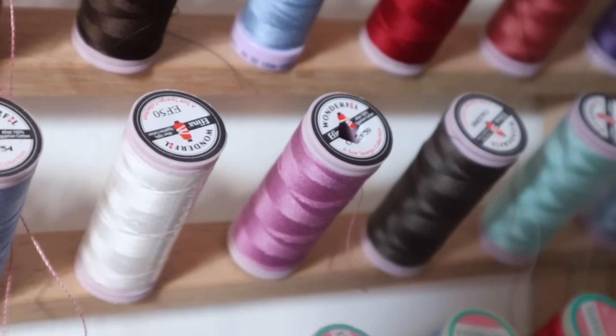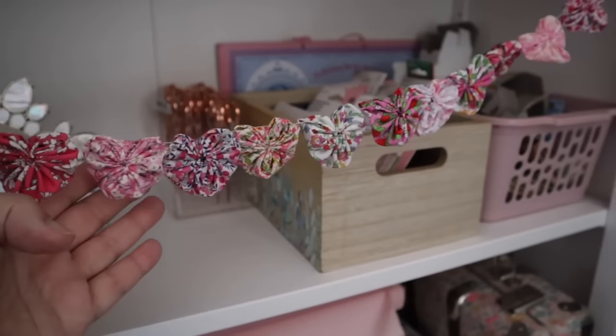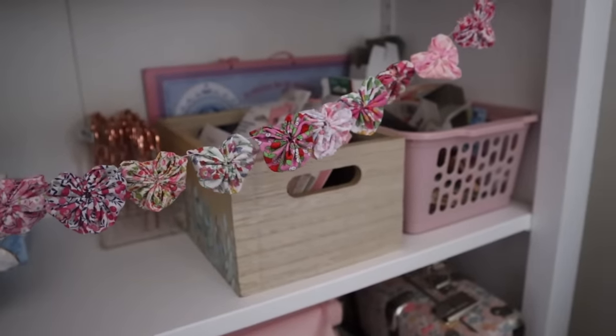There are just a couple of changes from last time and I'm going to share my plans for how I want the room to evolve, and some sewing plans for things that I want to make soon as well.